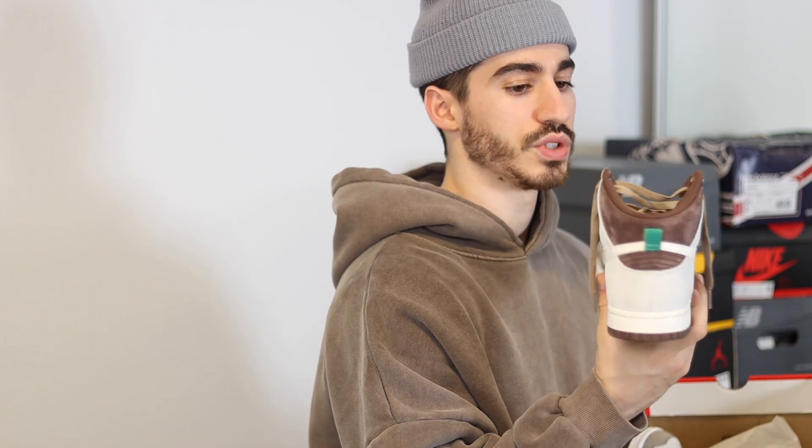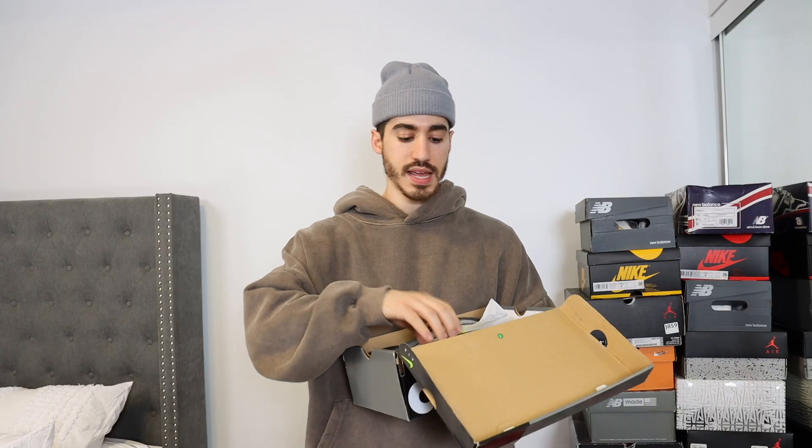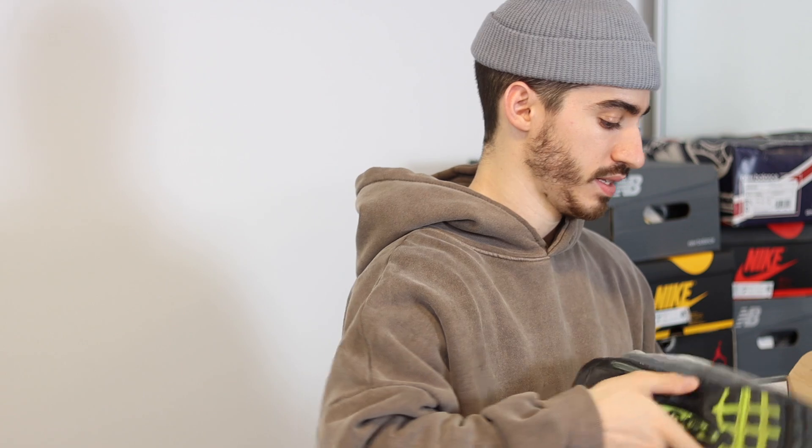Another Dunk High here — those are SBs. These are just normal Dunk Highs; these are the Nike Dunk High Light Chocolate. This is the Nike Air Max 95 in the neon colorway. This is one of my all-time favorite sneakers — I wear these all the time to the gym, casually, you name it.